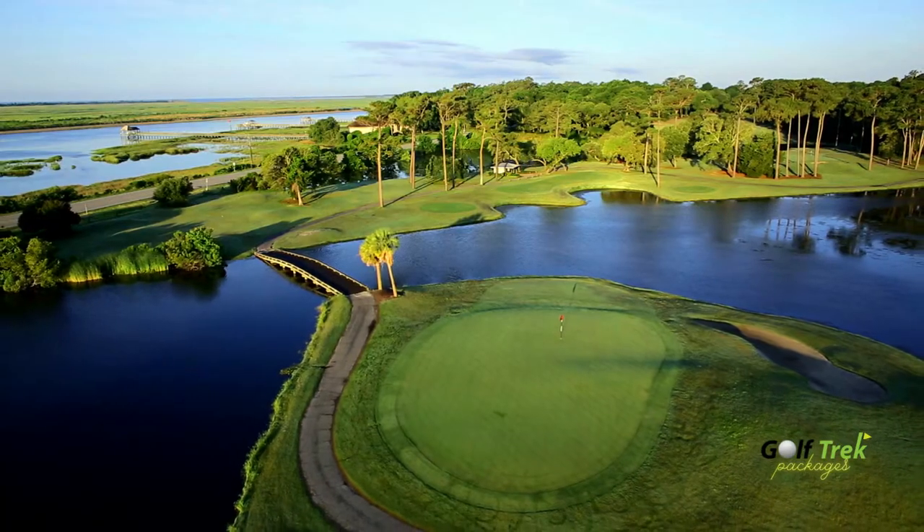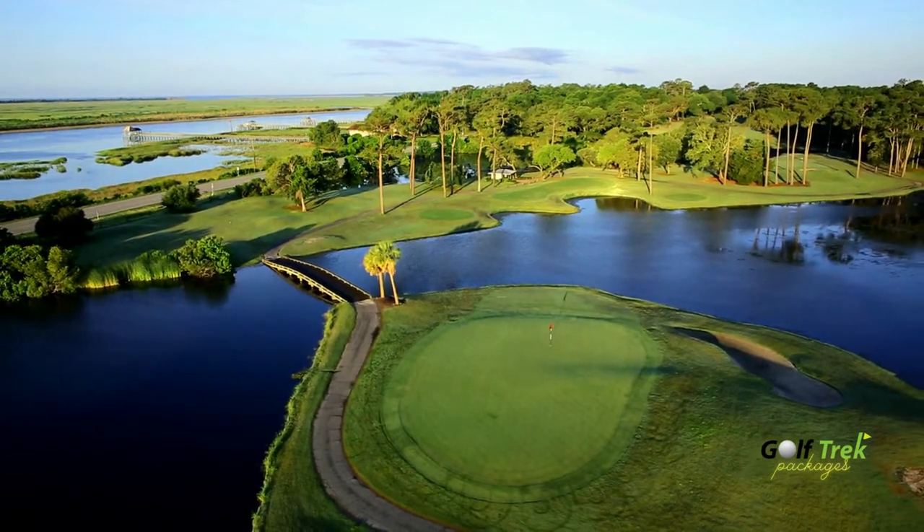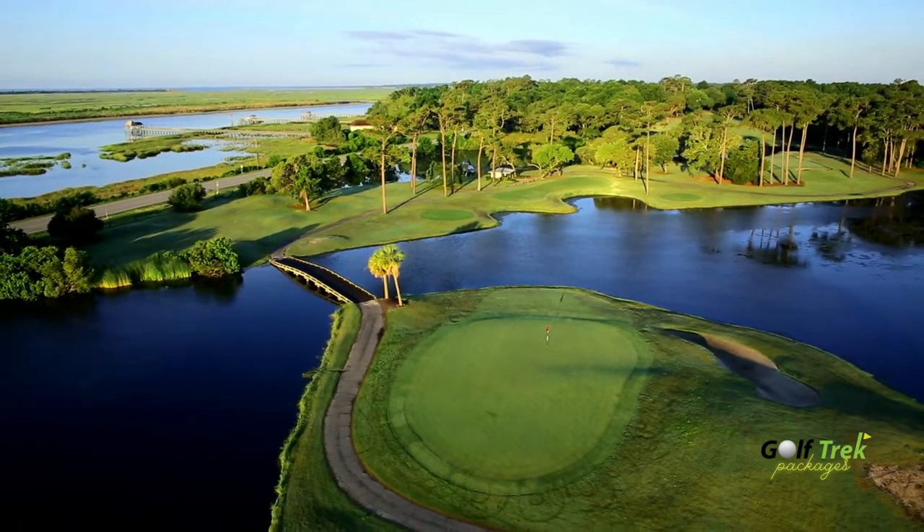The 15th requires a forced carry over water to this island green with views of the Intracoastal Waterway to your right.